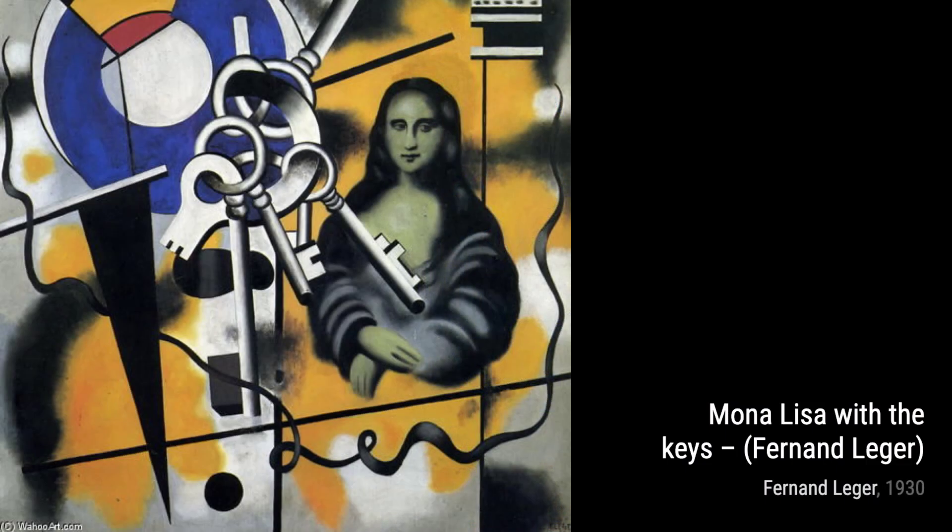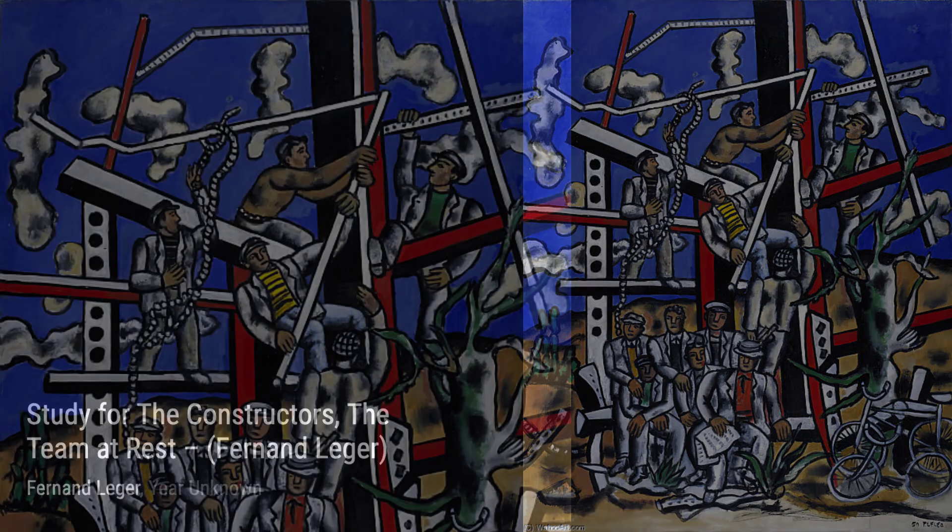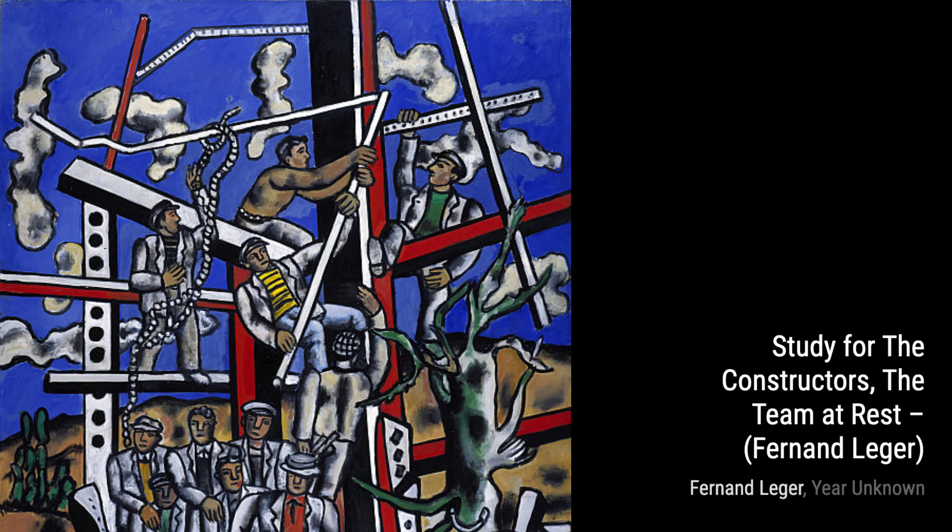Fernand Léger was a French painter, sculptor, and filmmaker. He started off with his own unique form of cubism, but later transitioned into a more figurative and populist style. His bold and simplified approach to modern subjects has even been seen as a precursor to pop art.